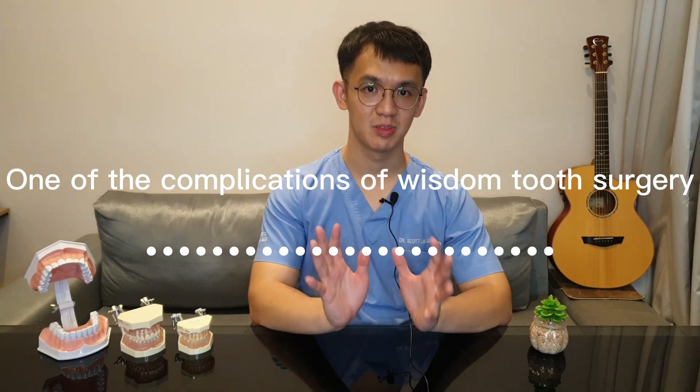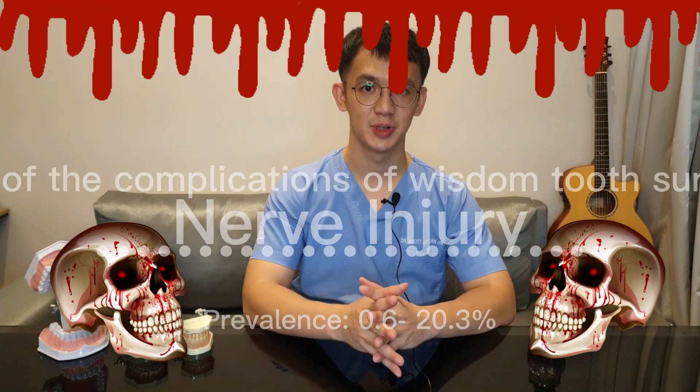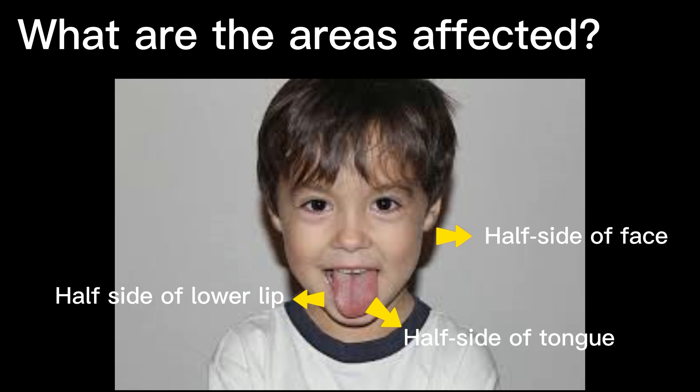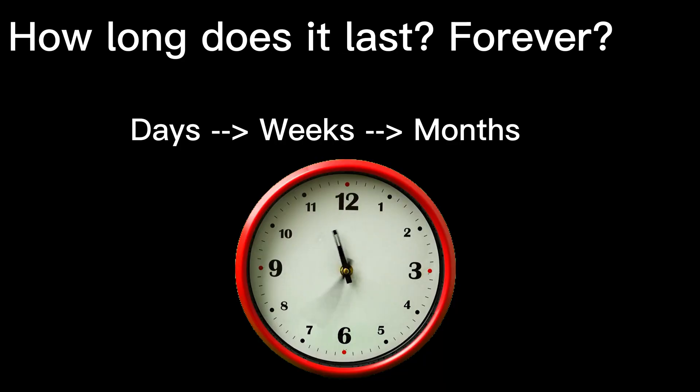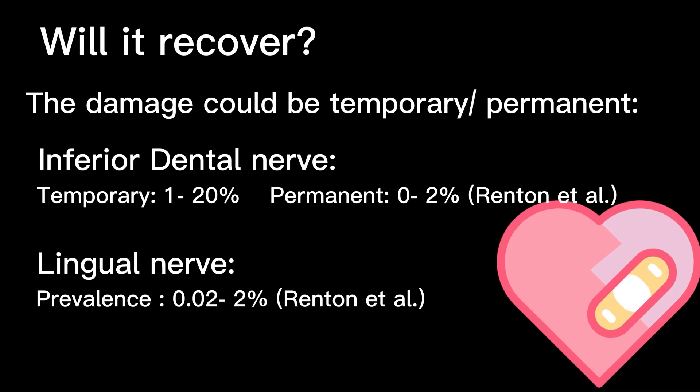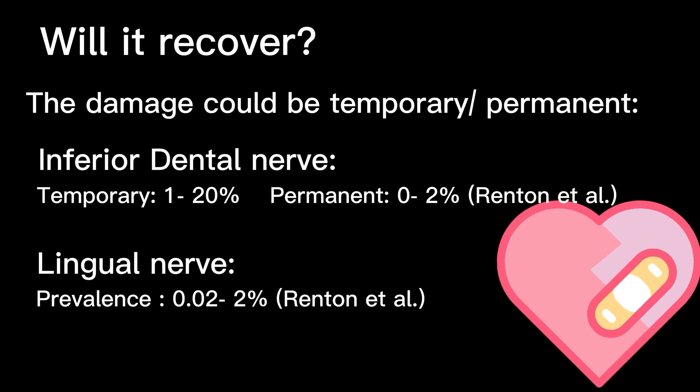One of the complications that most people fear is nerve injury. You might feel that half of your face, the lower lip, and the tongue are numb. The duration can last from a few days to a few weeks to a few months, depending on the severity of the injury. It may happen if the nerve is very close to the root, but even if it is injured, it may recover depending on severity.